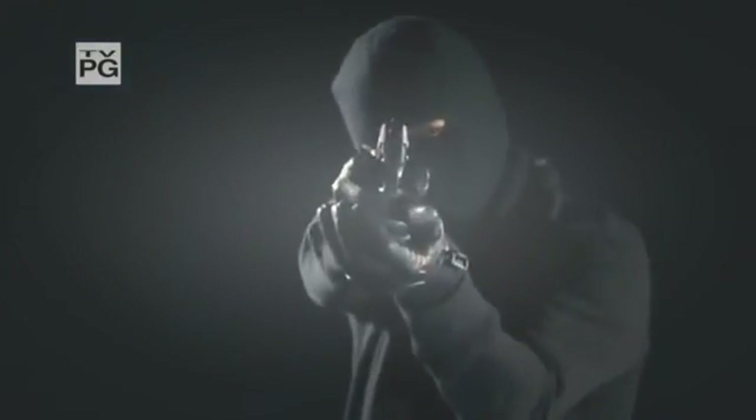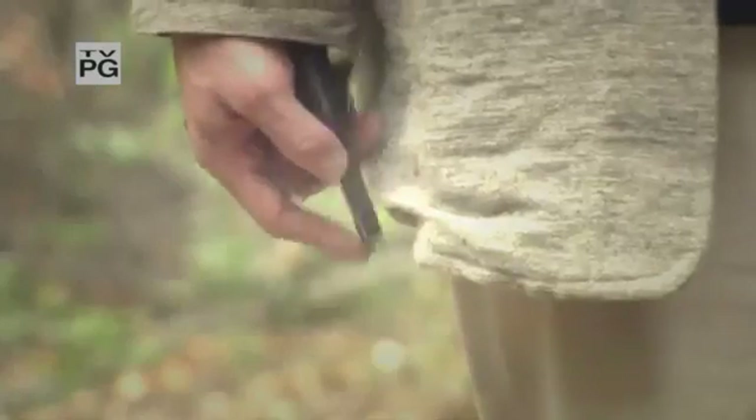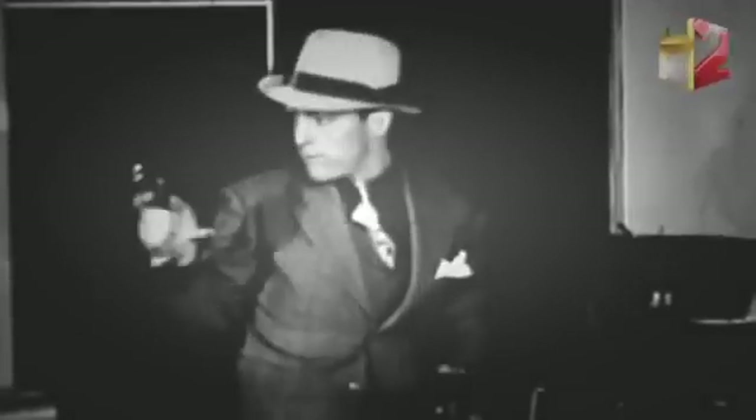Tiny weapons are the go-to tool for criminals. They can hide them in a pocket, up a sleeve, or in the palms of their hands. Every year, tens of thousands of small handguns are used in crimes like robbery and murder.